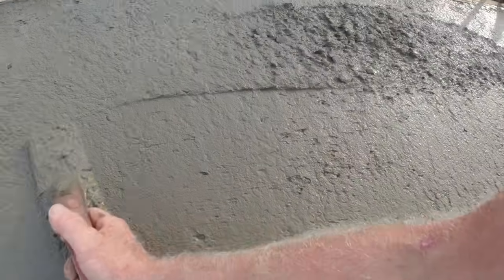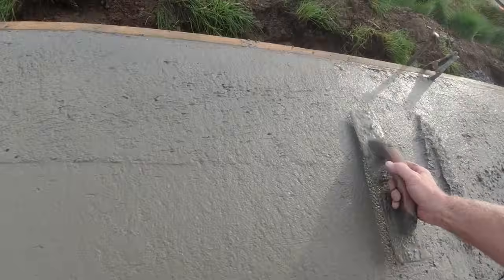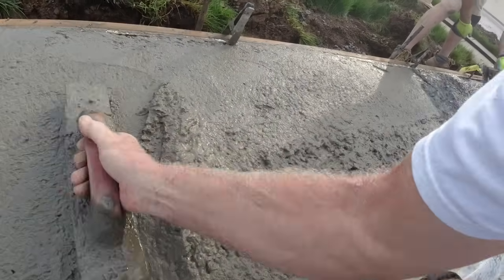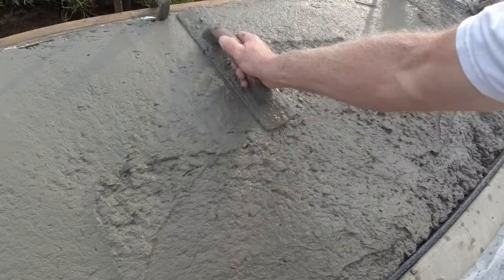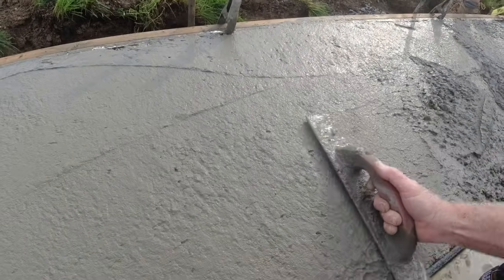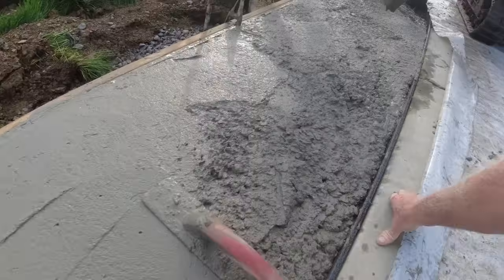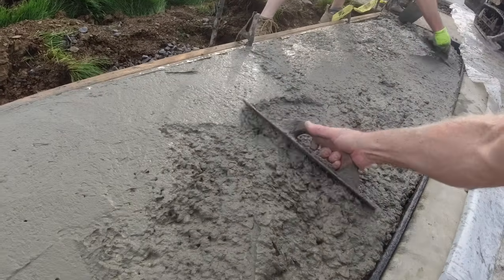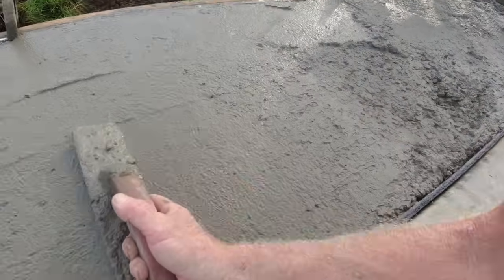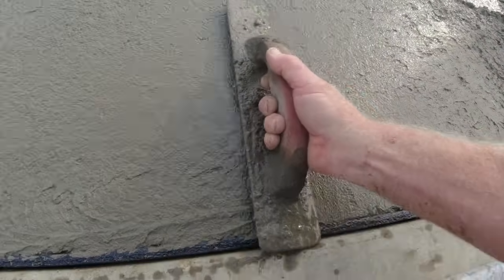Making sure this joint — we want that nice and flush. I got a little pour heading your way. A little splash — maybe get a shovel after that. Last section. Take your time and make sure these are all filled in nice. Slow and flat — I haven't said that one for a while. Now we can edge that.